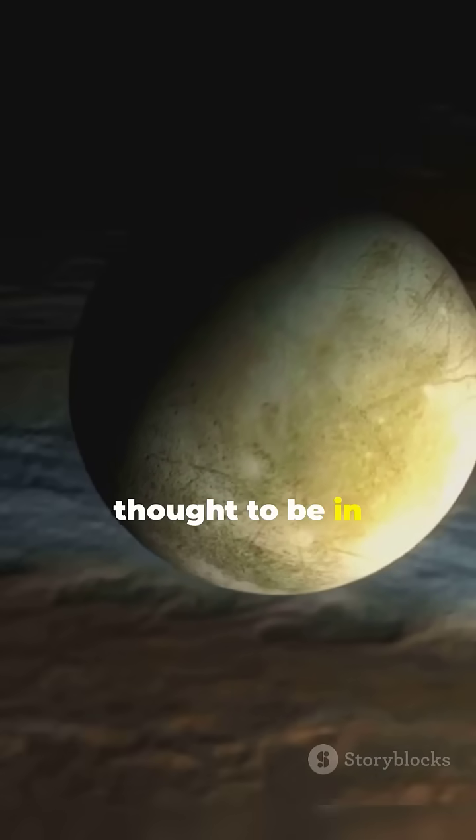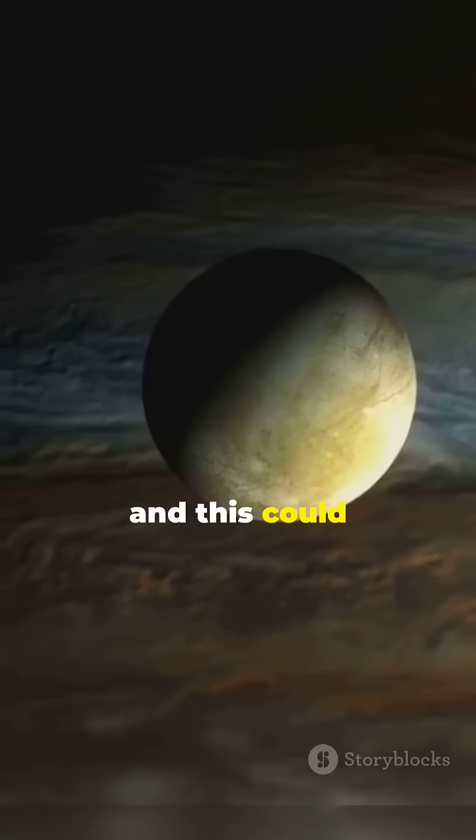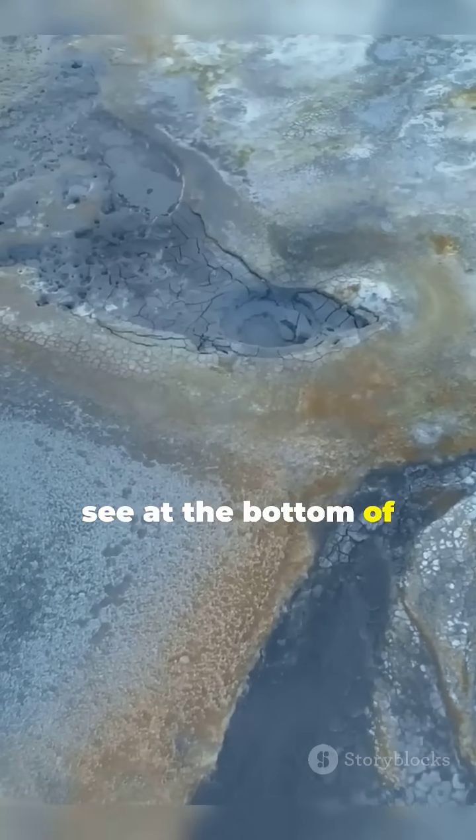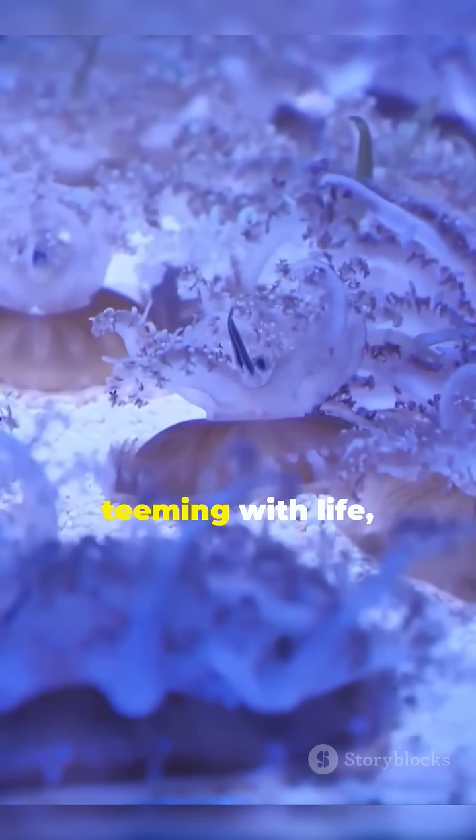But what could we find there? Well, Europa's ocean is thought to be in contact with its rocky core, and this could create an environment similar to the hydrothermal vents we see at the bottom of Earth's oceans. These vents are teeming with life,